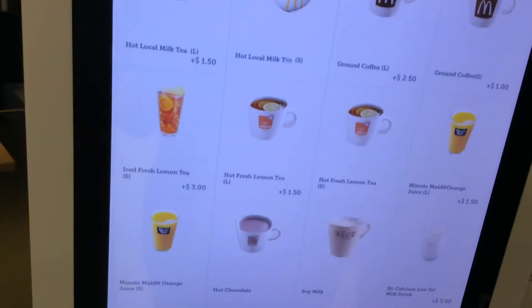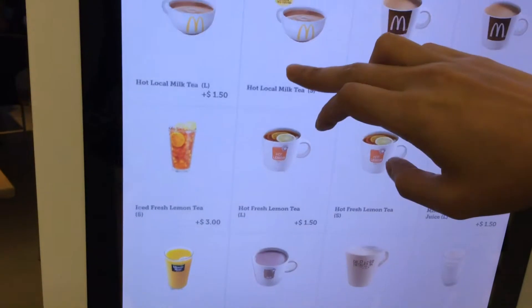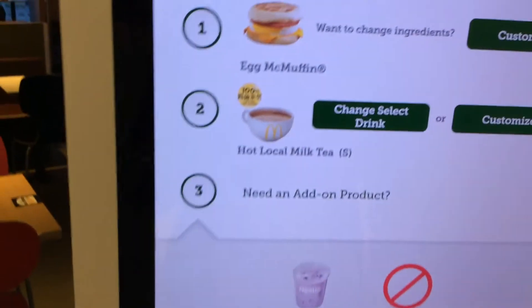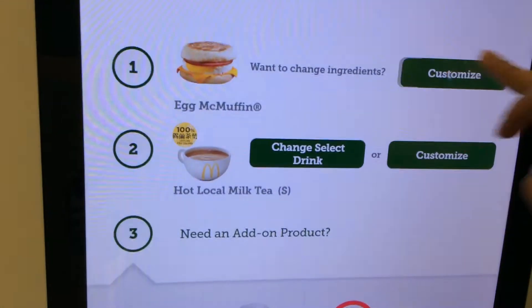There are a lot of choices here. You can take the hot local milk tea, and most importantly, make sure that there's no bacon in it.